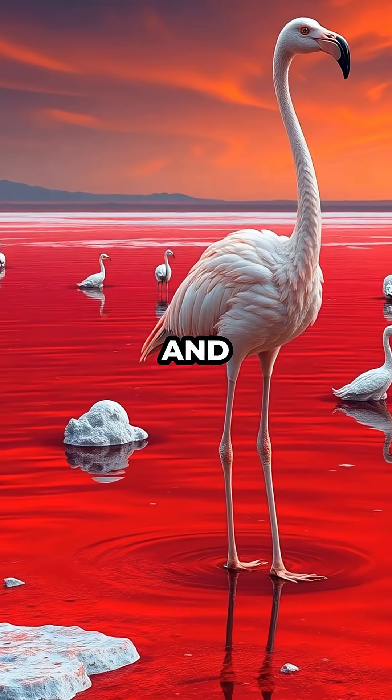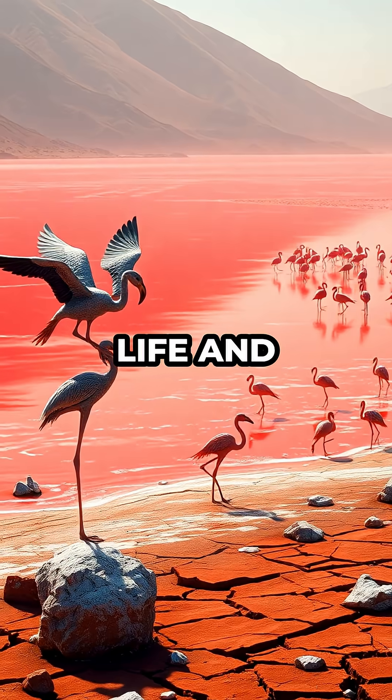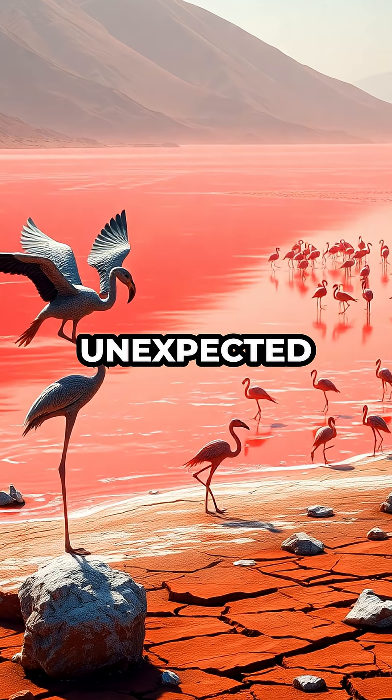Lake Natron shows just how strange and powerful nature can be, creating a place where time, life, and death all collide in the most unexpected way.